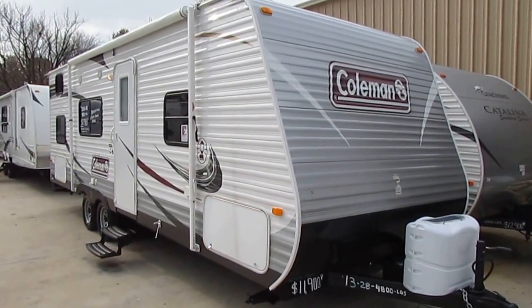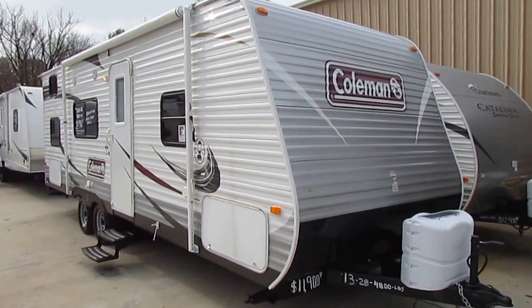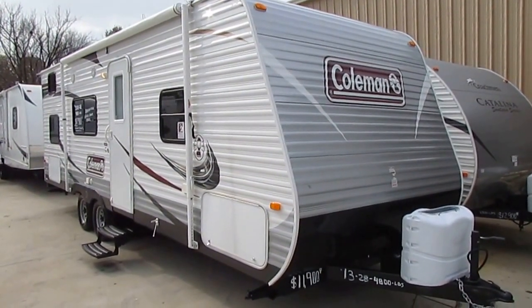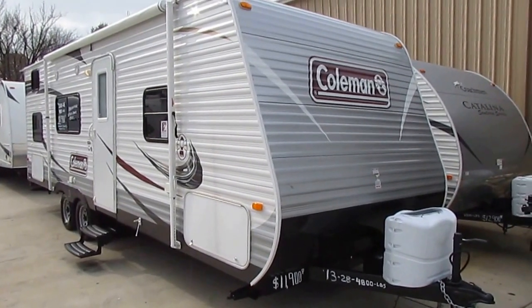Good afternoon, folks. Big Bo here with another great travel trailer value from Parkway RV Center. We're announcing a really great program that we're starting, and that is certified pre-owned RVs.